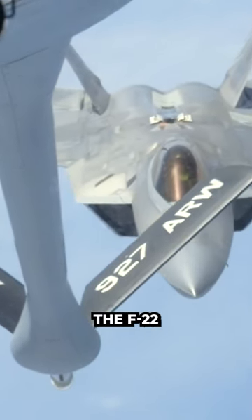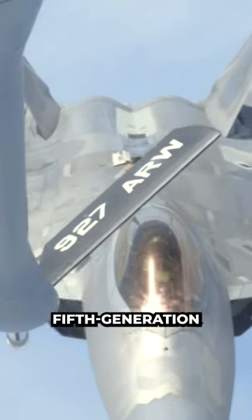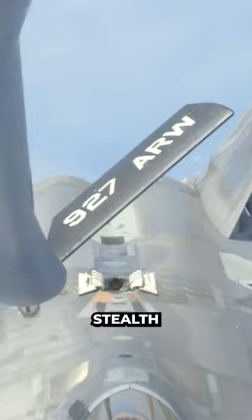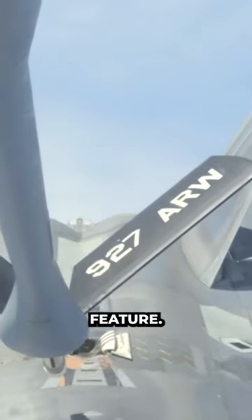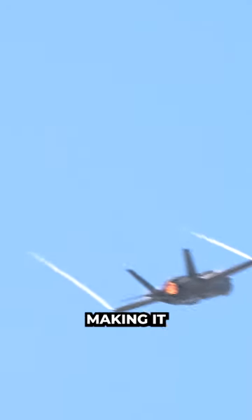Why doesn't the F-22 have a stealth fuel tank? The F-22 Raptor, a fifth-generation fighter jet developed by Lockheed Martin, is designed with stealth technology as a key feature. This technology is crucial for reducing the aircraft's radar cross-section (RCS), making it less detectable by enemy radar systems.